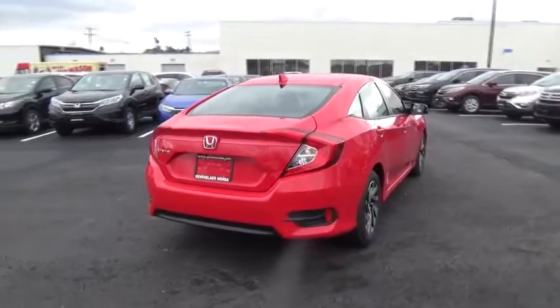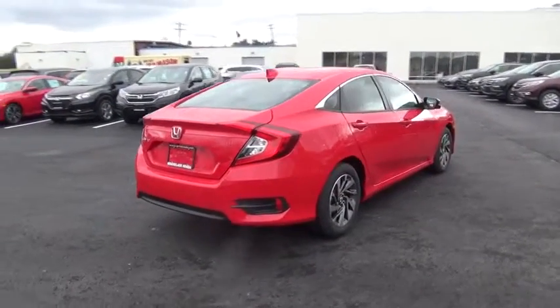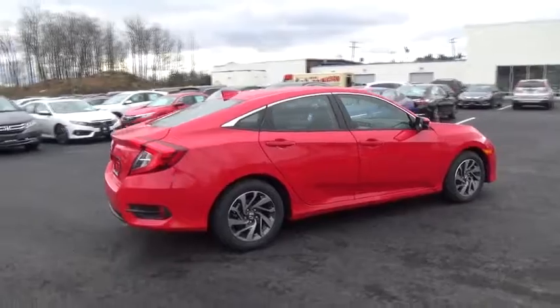Aluminum wheels, floor mats, front wheel drive, rear defrost, climate control, AM/FM stereo radio.